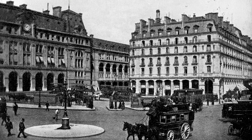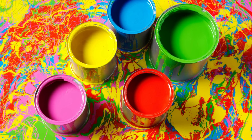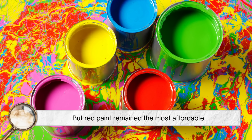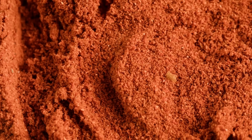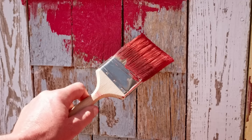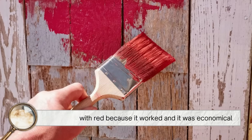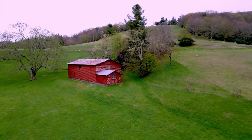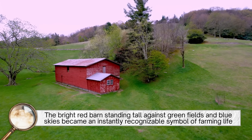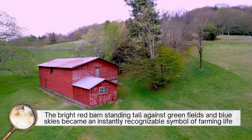By the late 19th century, as manufactured paints became widely available, companies started offering a variety of colors. But red paint remained the most affordable — the pigments used to make red paint were still cheaper than white, blue, or green. So even when farmers could buy paint from a store, they stuck with red because it worked and it was economical. It became part of the cultural landscape of rural America, with the bright red barn standing tall against green fields and blue skies becoming an instantly recognizable symbol of farming life.